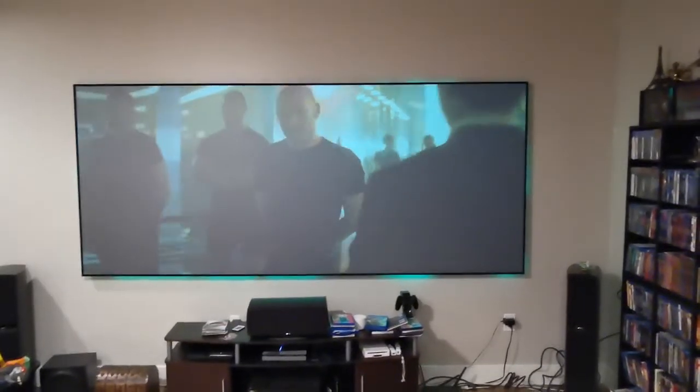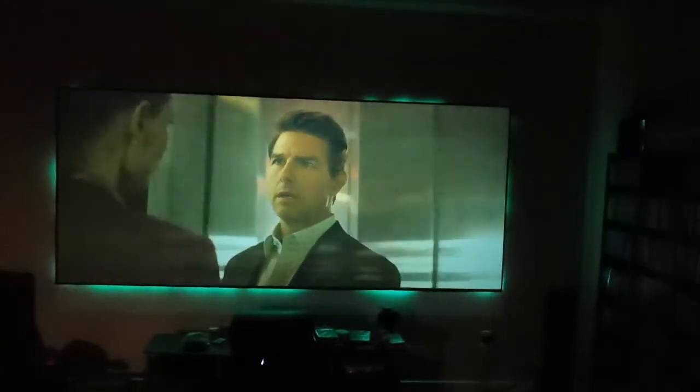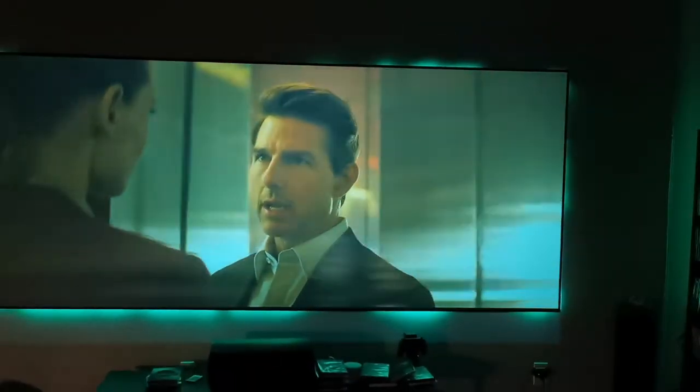After all that testing, I like this one the best. Even with the lights completely off, the color is excellent compared to the others. I haven't made any adjustments to the projector at all and it looks fantastic.